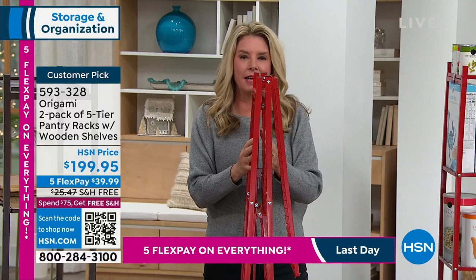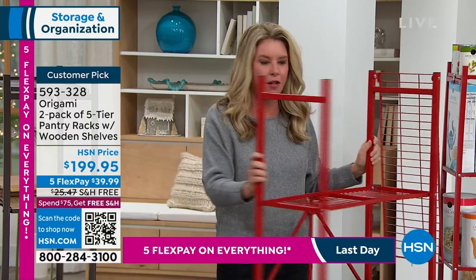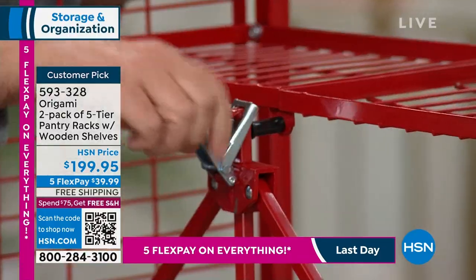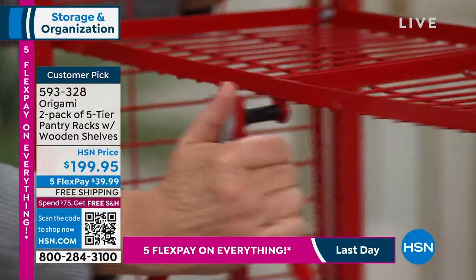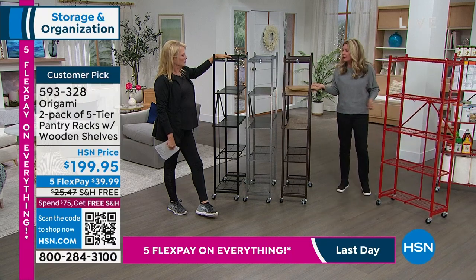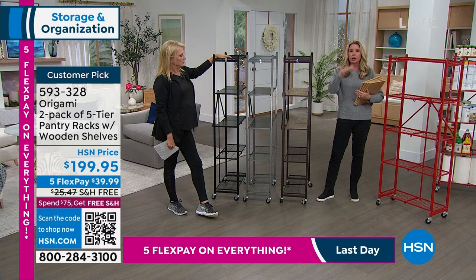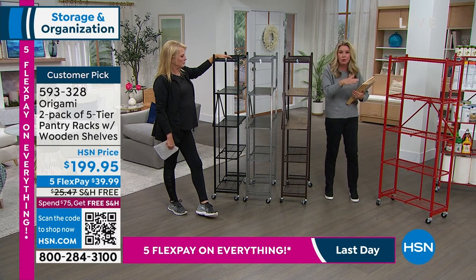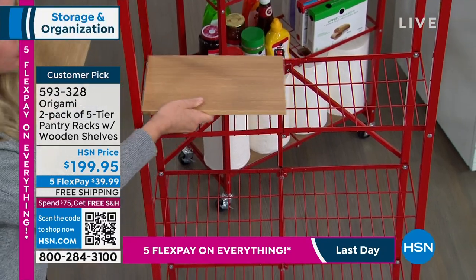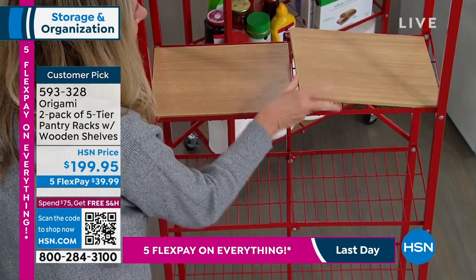Each shelf holds 20 pounds of weight. It'll come home flat-packed. Take it out of the box, open it up, all the shelves fall in place. Here's the famous origami toggle — feed that through, lock it into place, flip the top shelf over, and you're ready to go. We're giving you four wooden planks per shelf, so eight in all, allowing you to decide whether you want eight on one rack or split them six and two, four and four — completely customizable for whatever your needs are.